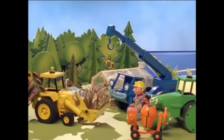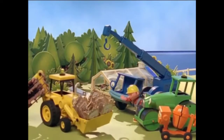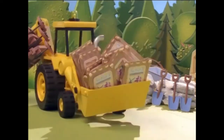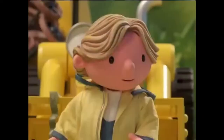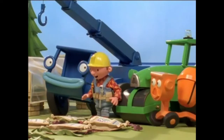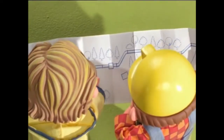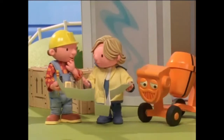Hello, everybody! I have your sluice gates. Thanks, Scoop. No problem, Bob. And I have a special surprise. Hello, everybody! This pipe will take the seawater over to that field where we'll dig out the salt pans.